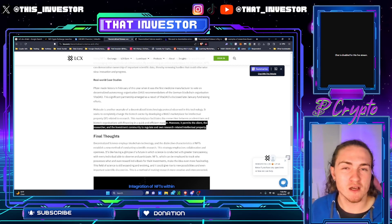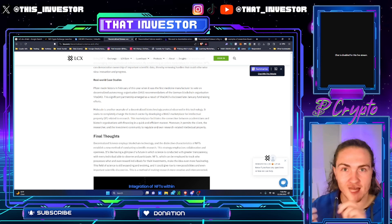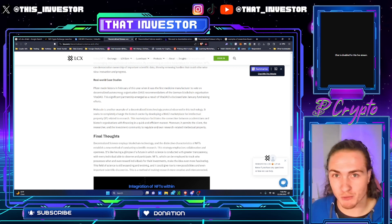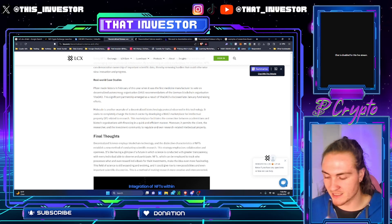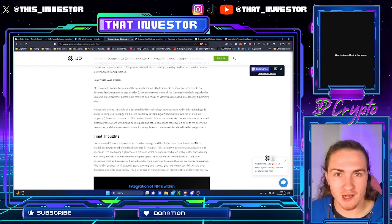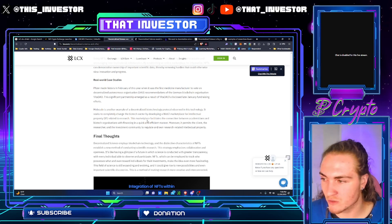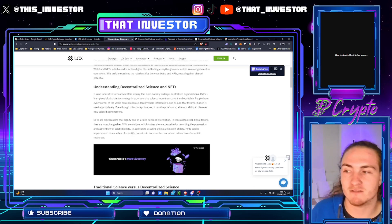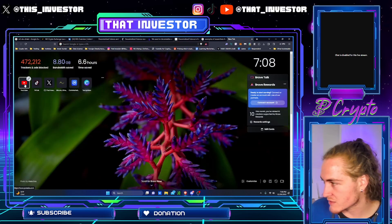Right now I'm using Molecule to see what DAOs are funding what research. I can see that AthenaDAO just funded two projects, HairDAO just funded a research study, ValleyDAO just funded a research study, and VitaDAO has funded a litany of research studies. It's cool to see which are the most active DAOs so that I can pay attention and potentially invest in them as well.